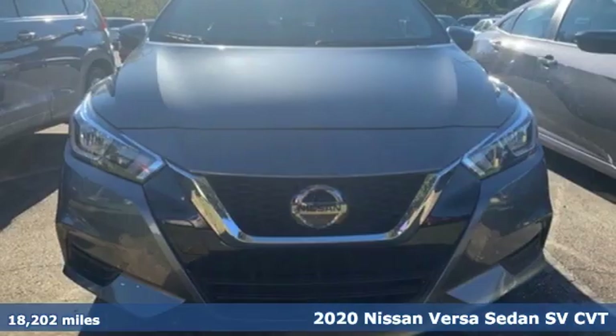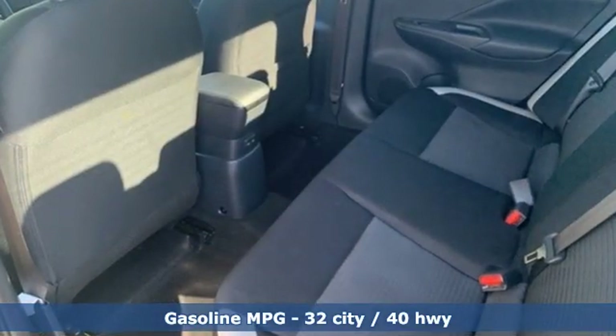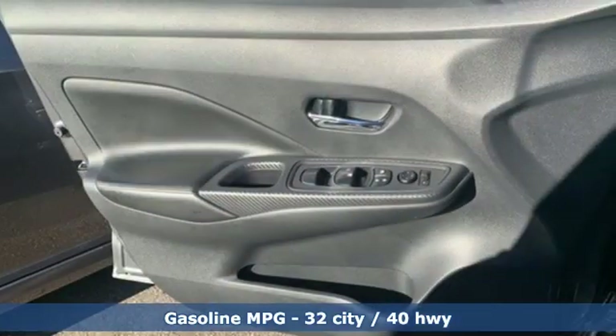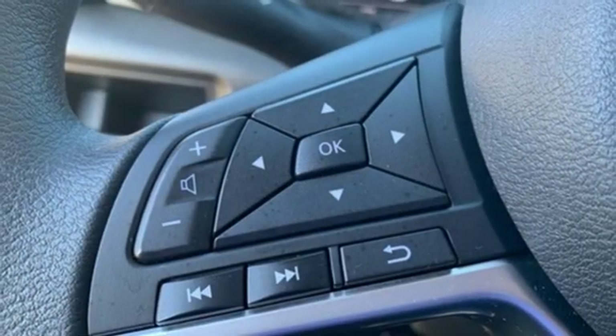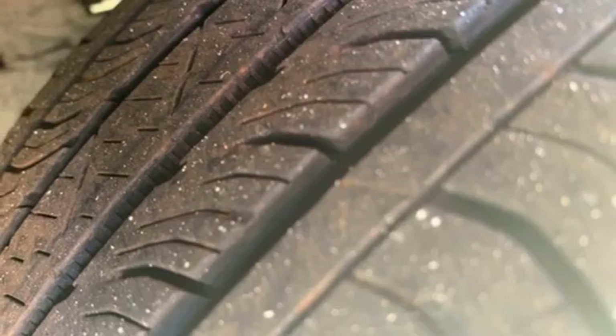It's well equipped with the features you need: streaming audio, wireless phone connectivity, air conditioning, push-button start, manual tilting steering column, inline four-cylinder engine, aluminum wheels, gas pressurized shocks, and continuously variable automatic transmission.